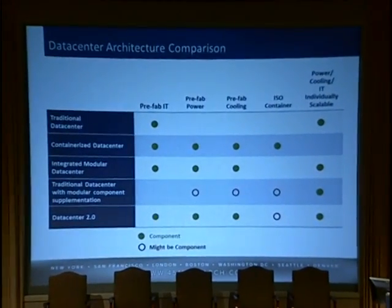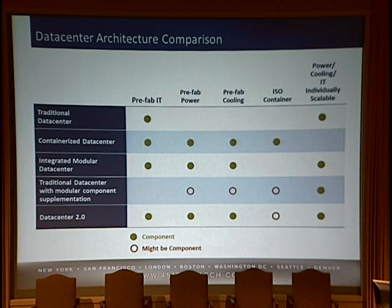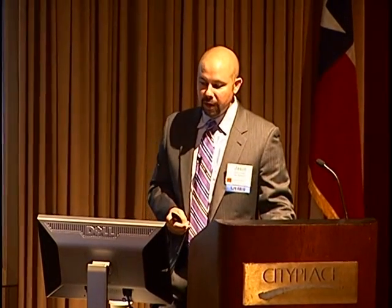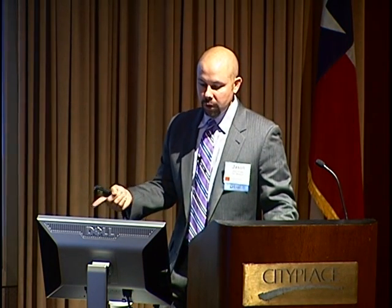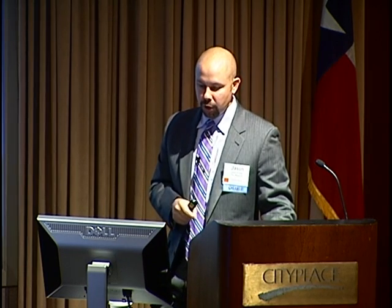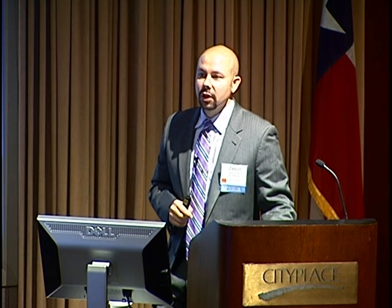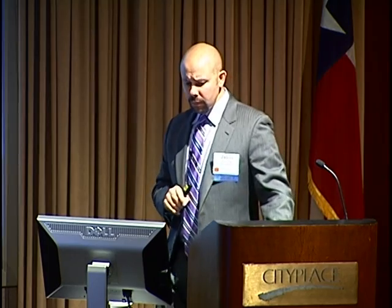This is a different way to look at it. You start from the traditional data center, go down to the holy grail data center 2.0, and from left to right you have the different components: prefab IT, power-cooling, ISO container, and then the aspect of individually scalable power-cooling and IT. The ISO container is — I like to use the analogy that it's a debate of paper versus plastic. It almost doesn't matter so long as you have the other aspects of data center 2.0.